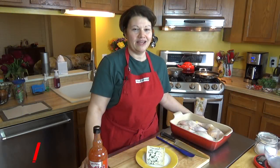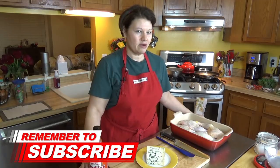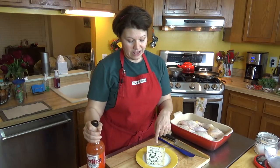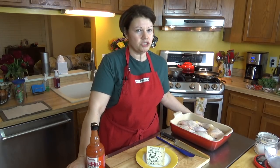Hi everyone, it's Dot and we're doing a little bit of an experiment tonight in my low carb kitchen. I have chicken quarters, Frank's hot sauce, and a little bit of blue cheese, which means I'm making buffalo chicken with blue cheese dressing.